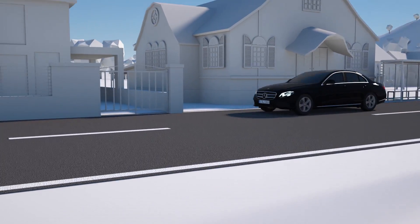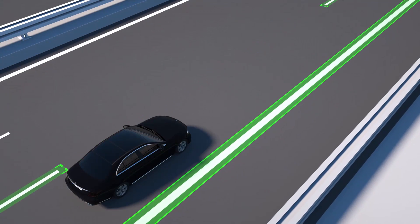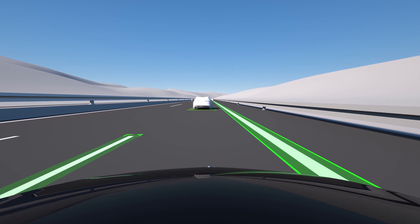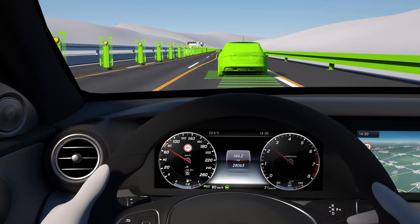The Steering Pilot assists the driver with lateral control by helping to keep the vehicle in the centre of its lane. On registering the lane markings, the system keeps the vehicle in its lane up to a speed of 210 km per hour, even in slight bends.